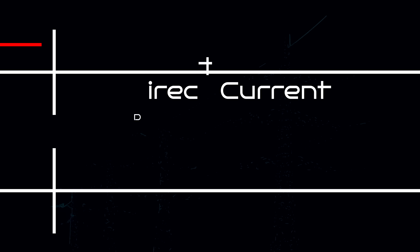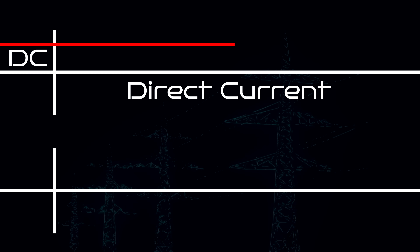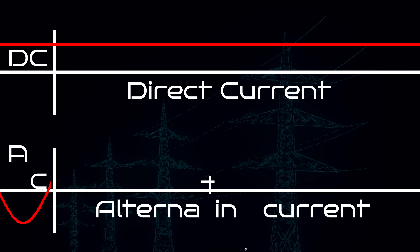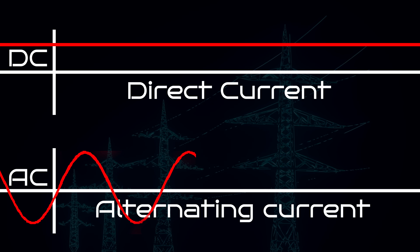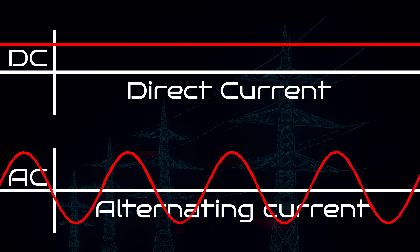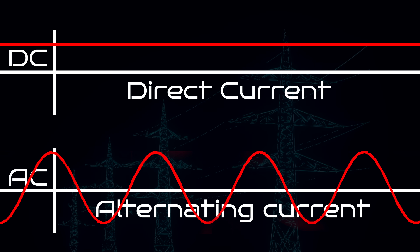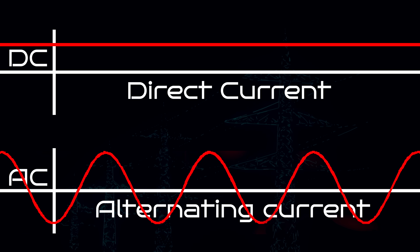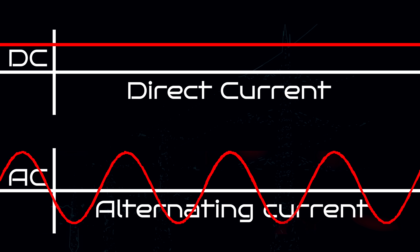There are actually two types of current. Direct current, or DC, where the voltage doesn't change and the current and power only flow one way. Alternating current is where a voltage swings up and down in a sine wave, making the electricity flow back and forth. So weird as it sounds, even though the current is going back and forth, the power is always going in one direction, as long as the two sine waves overlap or are in sync.